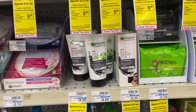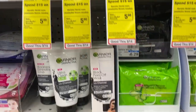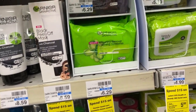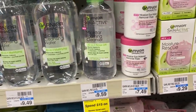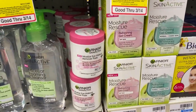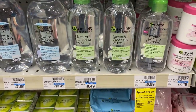Next I'm doing the Garnier deal — spend $15 get $5 ECB, which excludes tissue masks. I want to reach $20 since I have a CRT deducting $4 off $20 for Garnier or any facial cleanser product. I'm going to buy one micellar product — either the eye makeup remover or the towelettes — plus a moisturizer for $9.29 and a mask for $3.19 to reach $20. I also want to take advantage of some other CRTs I received.